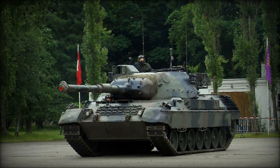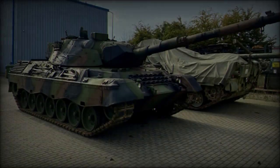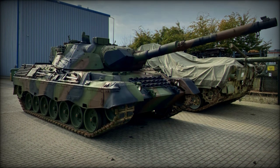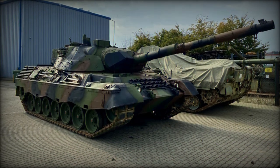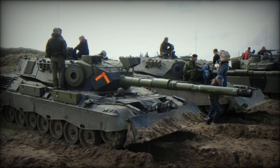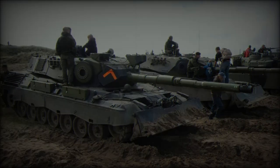As Ukraine continues to receive military support from its international partners, the Leopard 1A5 tests represent a tangible step toward strengthening the country's defense capabilities. The integration of these tanks into the Ukrainian ground forces is expected to contribute to enhanced operational success on the battlefield and further bolster Ukraine's ability to defend its sovereignty.